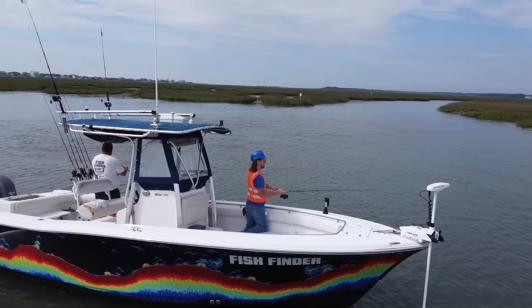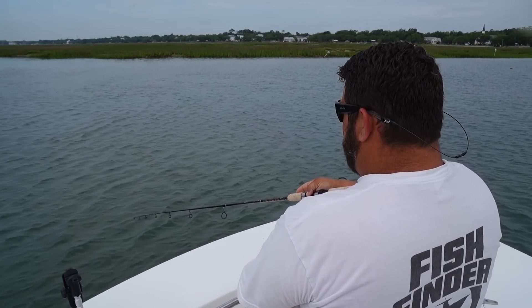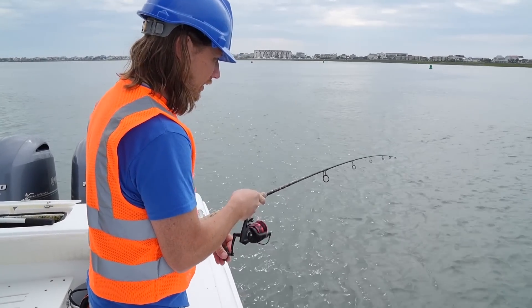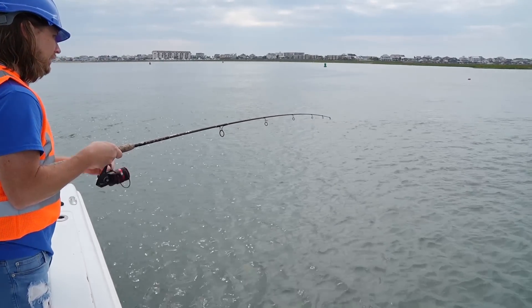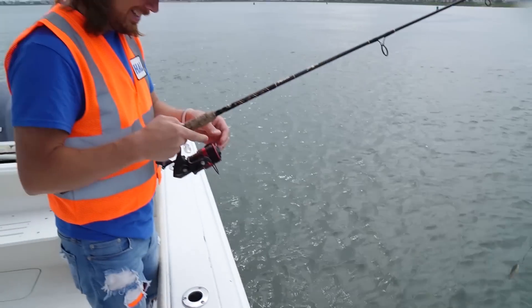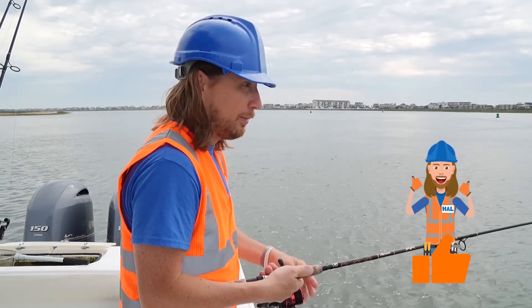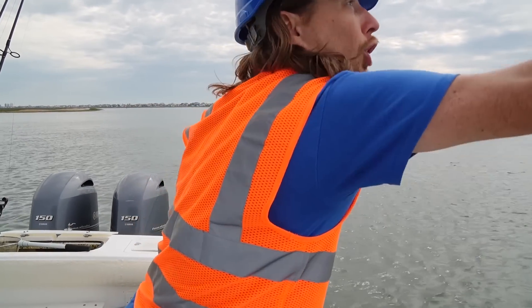Just waiting for a big flounder to bite. You know, this is so much fun — fishing for flounder just takes a little bit of patience. Oh, I've got a crab — a blue crab! Get off of there, buddy. Wow, we caught a crab. Not what we wanted, but we caught something! All right, let's toss it back out there.